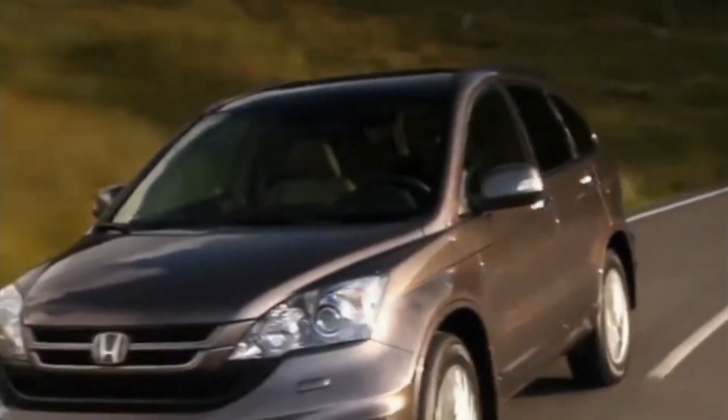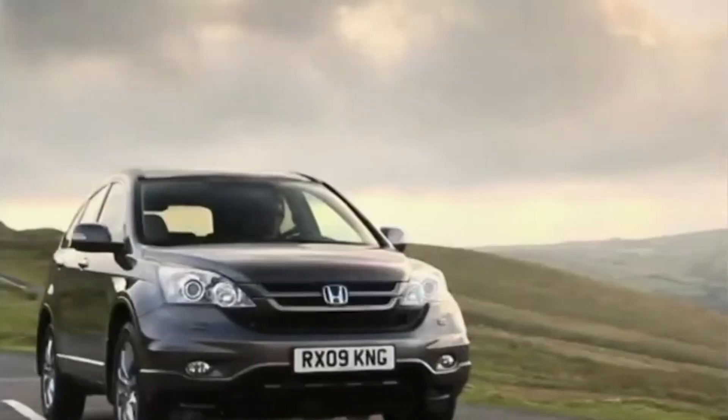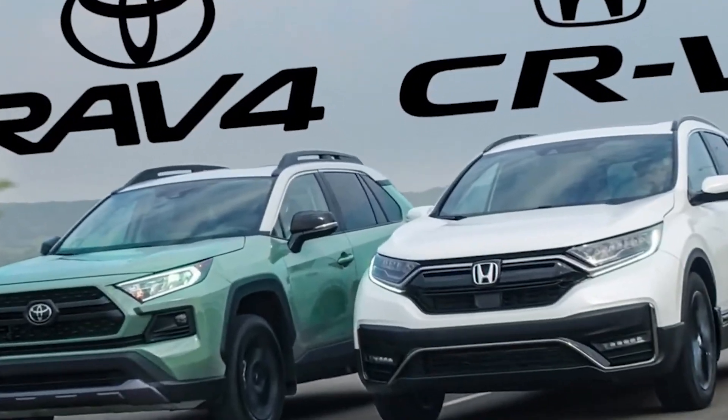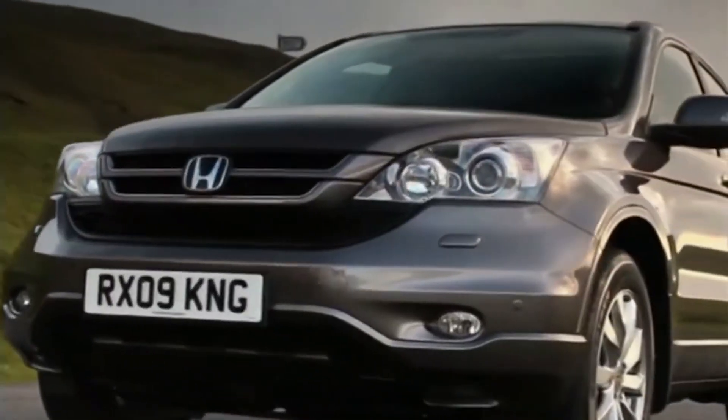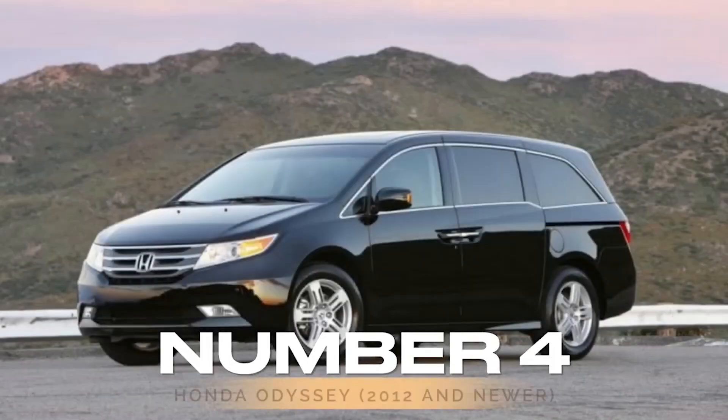It's a practical vehicle for families or anyone needing a versatile daily driver. The CR-V's well-crafted interior and smooth ride make it a standout in its class. It provides a good balance of comfort, cargo capacity, and reliability, making it a top pick in the used SUV market. For those comparing it to the Toyota RAV4, the CR-V often shines with its superior design and overall value.